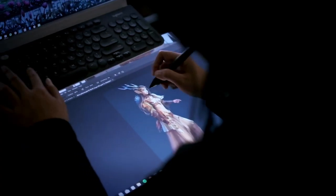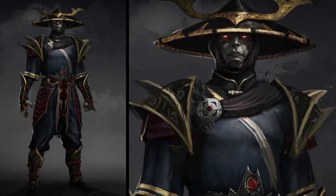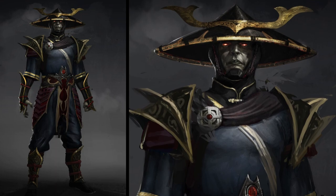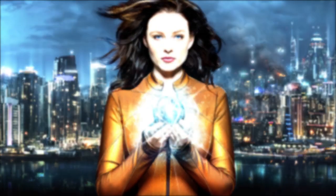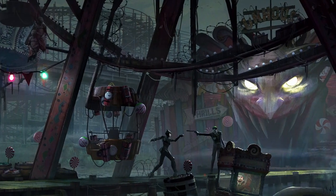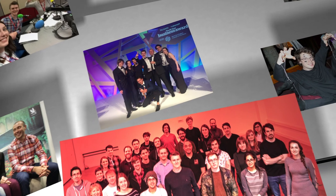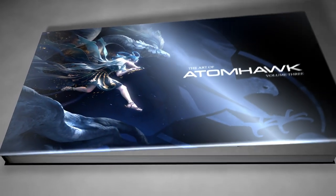By backing us on Kickstarter you'll be helping us to fund a new book that will showcase not only our work but also be a celebration of the last 10 years. It'll give insights into how we got to where we are today, and I think for a lot of budding concept artists and professional concept artists it'll provide great insight into what goes into building a world-leading studio.